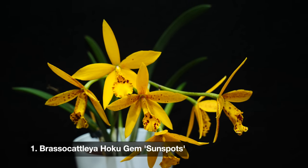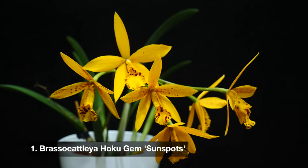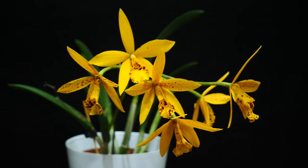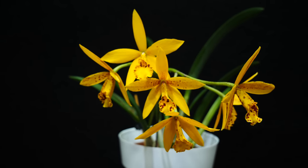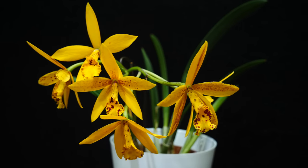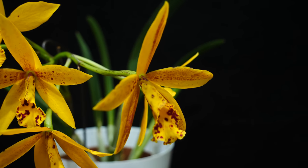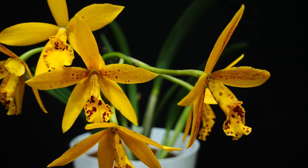First off we have Brasso Cattleya Hoku Gem Variety Sunspots. For those of you who are not new to my channel, this orchid will be very familiar because it is a very frequent bloomer. If you want to stock your collection with orchids that bloom quite often, this is the one for you. Each time a new pseudobulb matures there is a flower spike, and those pseudobulbs mature relatively fast — every four months or so a pseudobulb is completely mature and perfectly able to bloom, of course with good care.